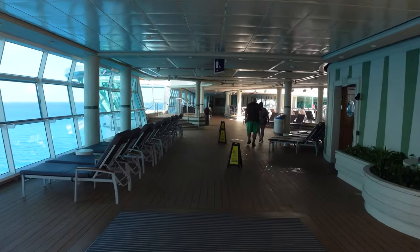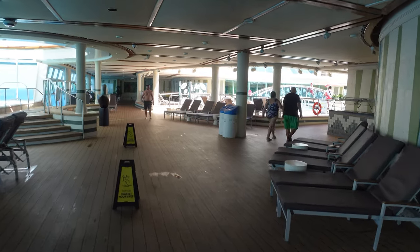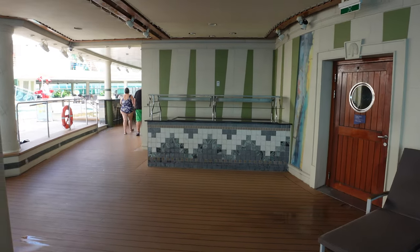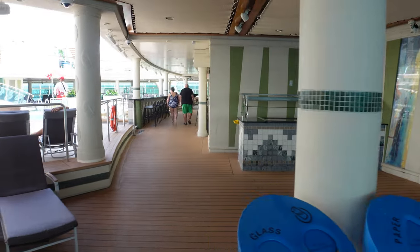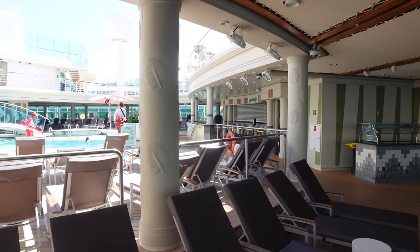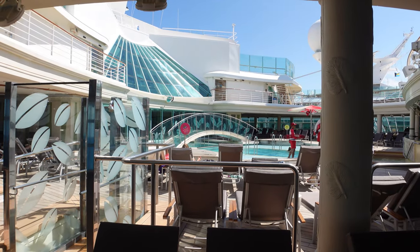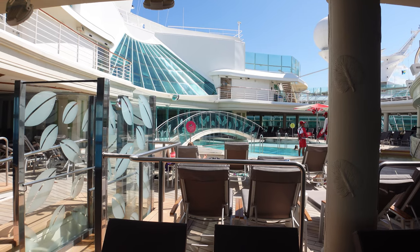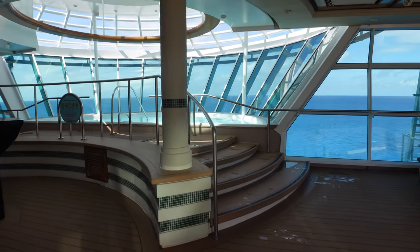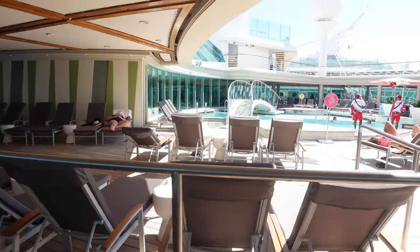Coming into the Solarium, the vibe changes — it is quieter. The background music is crickets and birds, which is pretty neat. They've got a buffet bar here, though I haven't seen anything set up on it in years. The Solarium does have its own bar, currently closed since we're in Coco Cay. It's also going to have a bridge section you can walk across — it's actually quite steep. And you'll have two hot tubs on each side that stay really popular throughout the evening. If you're looking for daytime napping, this is the spot.